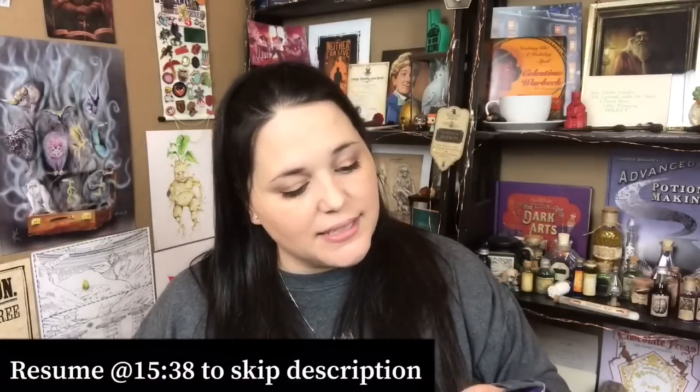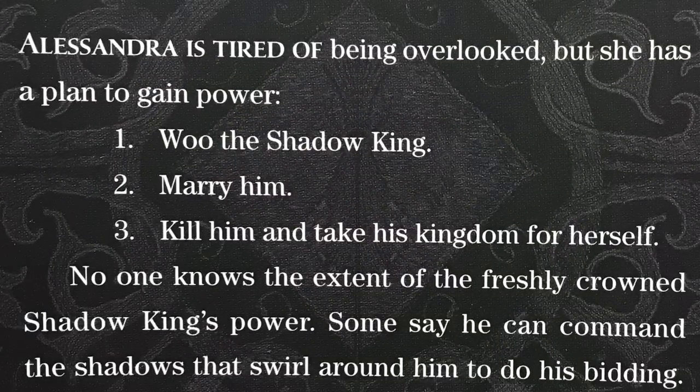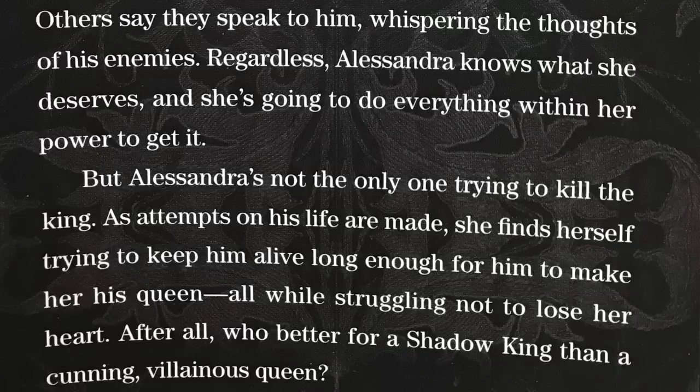Alessandra is tired of being overlooked, but she has a plan: woo the shadow king, marry him, kill him, and take his kingdom for herself. No one knows the extent of the freshly crowned shadow king's power — some say he can command the shadows, others say they whisper his enemies' thoughts to him. Alessandra knows what she deserves and she'll do everything to get it — but she's not the only one trying to kill the king. She finds herself keeping him alive long enough to make her his queen, struggling not to lose her heart. 'Who better for a shadow king than a cunning villainous queen?' The books this month sound amazing!